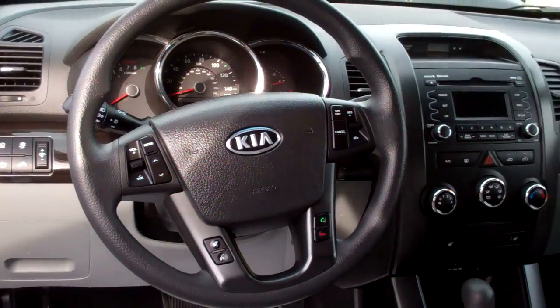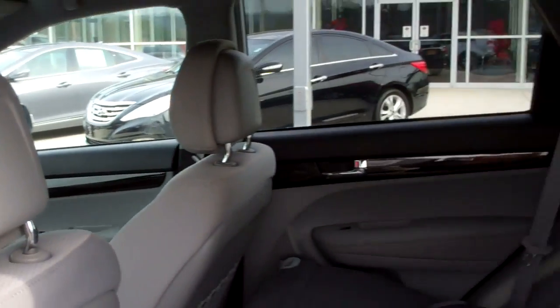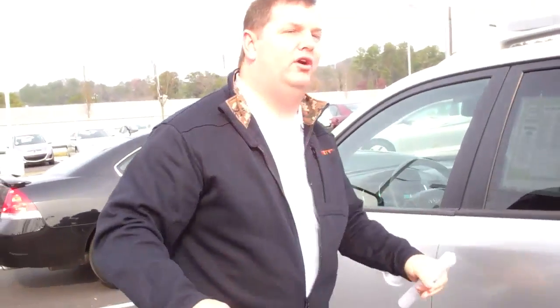This vehicle is not going to last long. 2011, only 24,000 miles with a lifetime powertrain warranty. That's right — lifetime powertrain warranty, good anywhere in the continental United States.